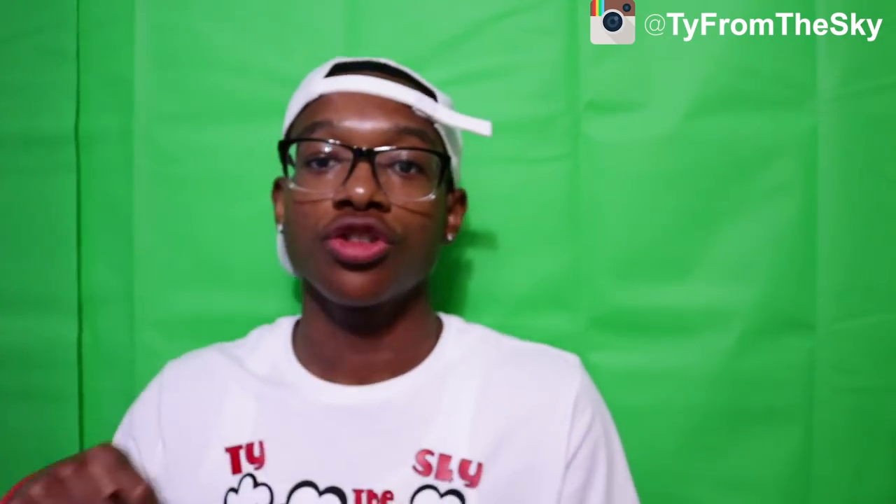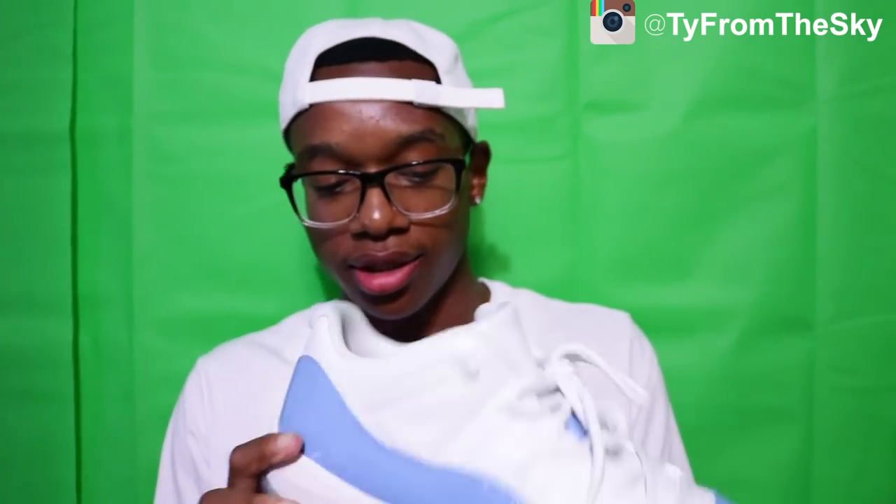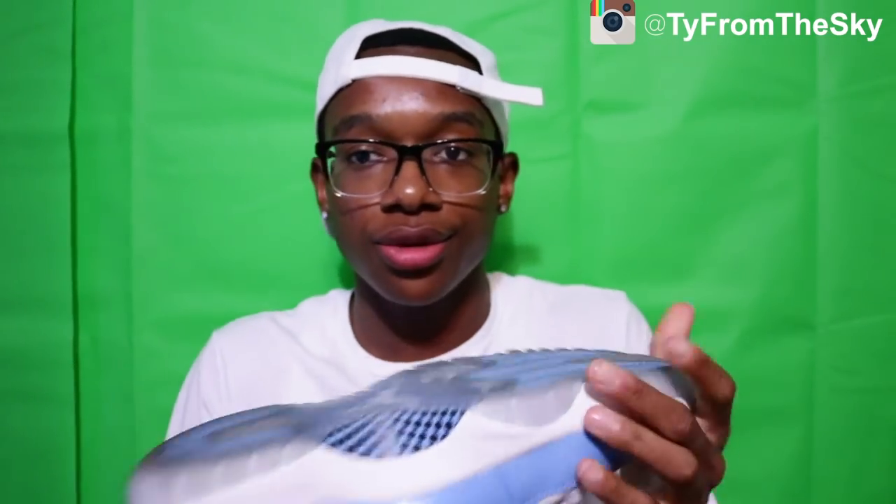I got the Emerald 11 lows — this shoe is just fire, it'd be changing colors in the sun. The bottom is not even icy, it's like reflective, like holographic. Also got some more 11s — these UNC 11 lows, this shoe is amazing, you see it and you're like hey, that's some heat.